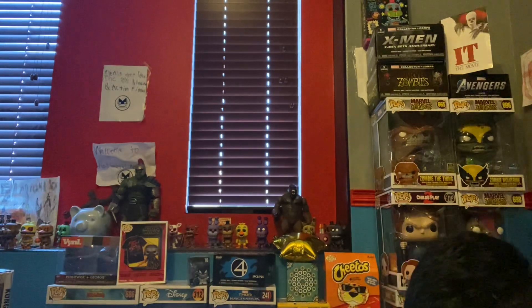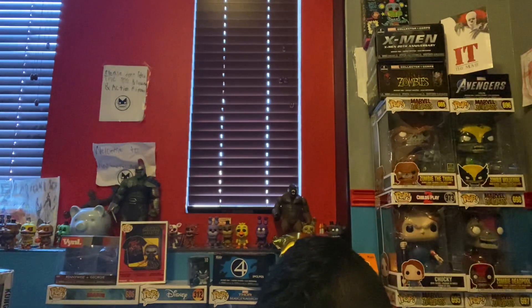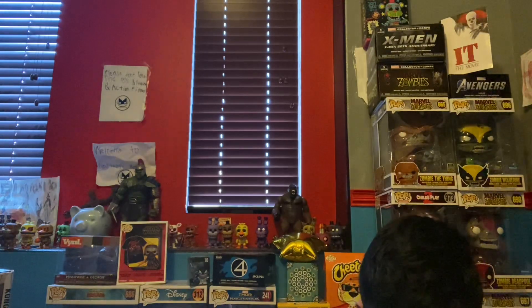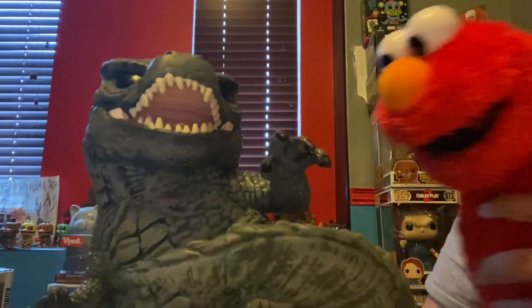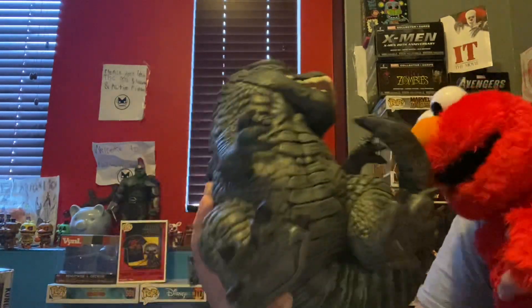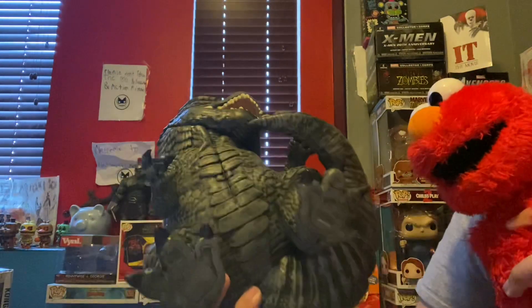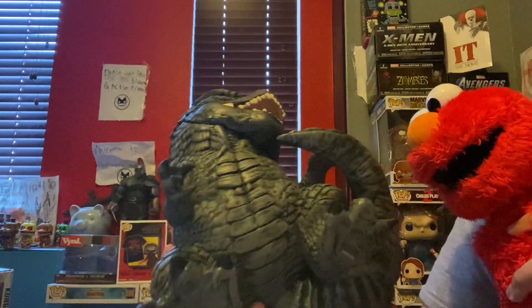I wasn't expecting him to be like that — I expected him to be very big. This is a 10-inch Godzilla Funko Pop and he looks super really cool. He looks like a 6-inch Funko Pop but this is a 10-inch Funko Pop. I'm not sure how big it's going to be.